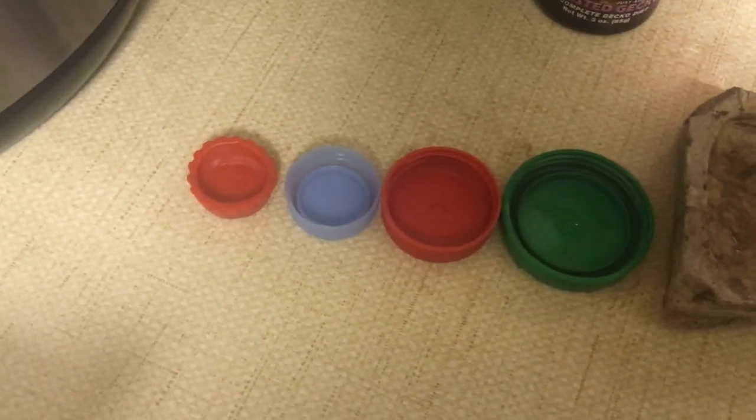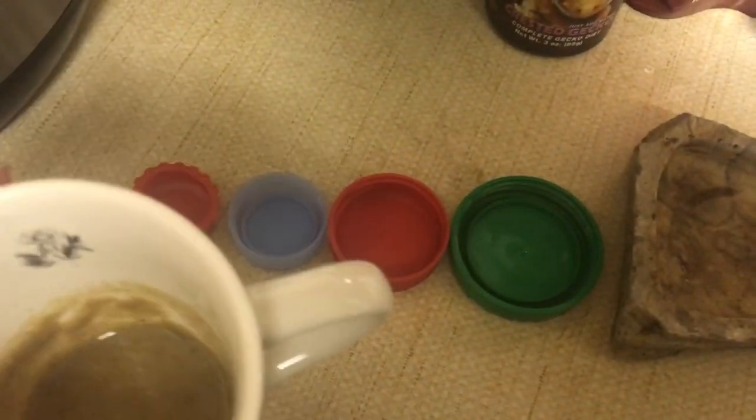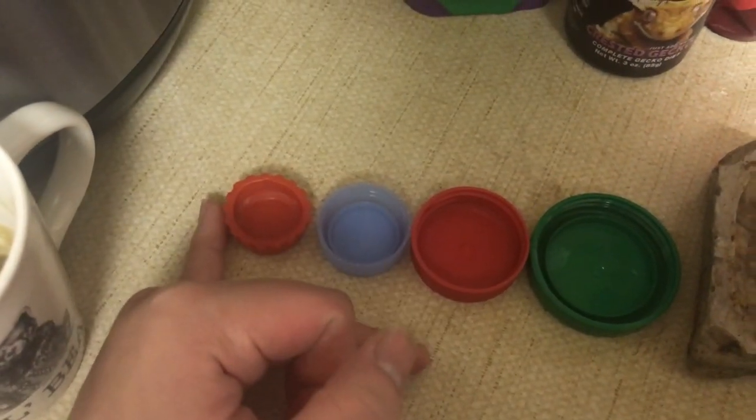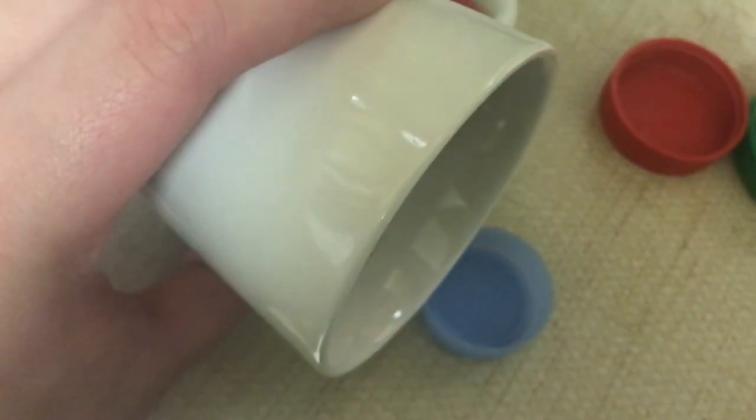Here are some examples of different sized bowls you can use for different sized crested geckos. Many people use small water bottle caps. Pour the food into the bowl — alternatively, you could mix the food and water together in the bottle cap, but doing it separately helps prevent spills.